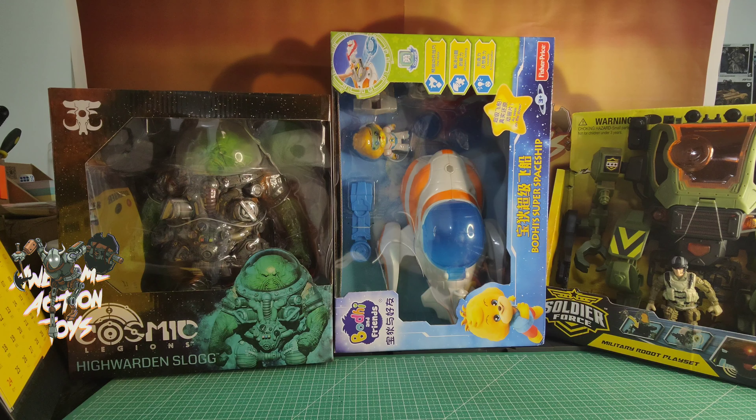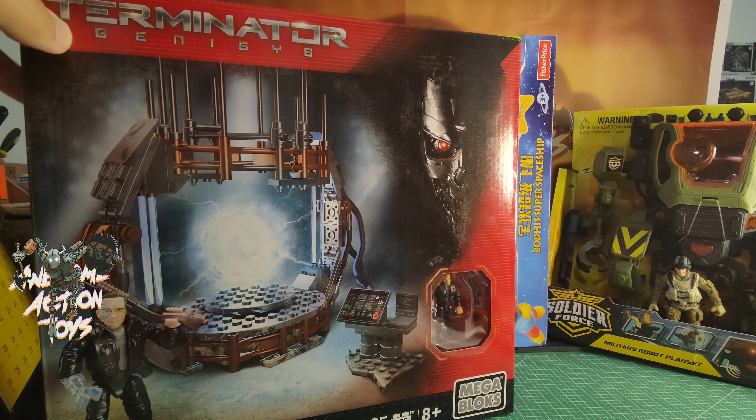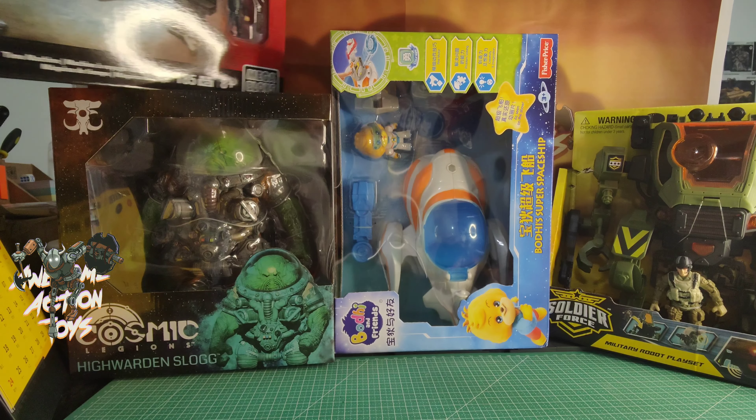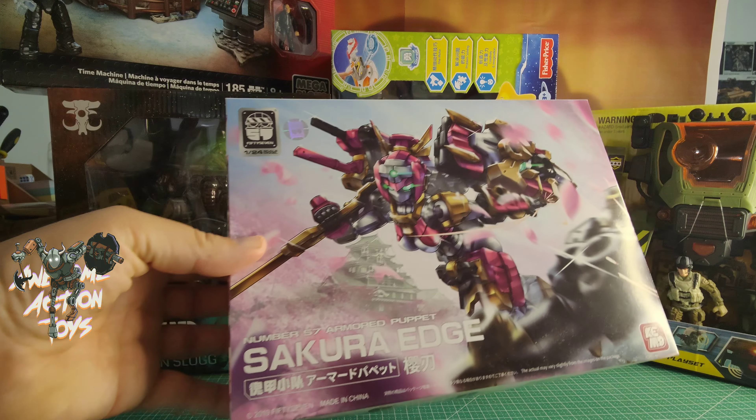Box things first. Let's do Mega Blocks — I've got one of the old Terminator sets. This is the Terminator Genisys set, the Time Machine, which does look pretty cool. It comes with the mini Arnie minifigure.